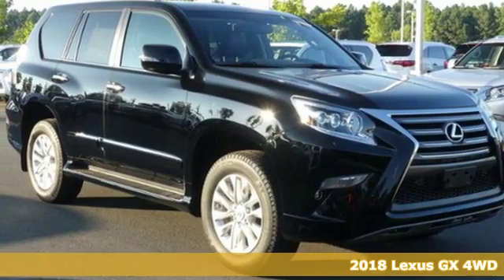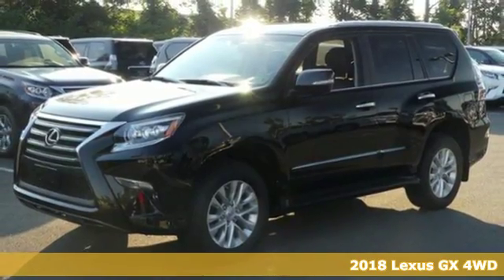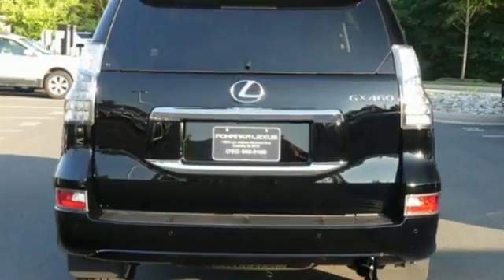It's a new 2018 Lexus GX. Your trips into the wild can be civilized. The capability and serenity of this GX prove it does one thing exceptionally well, everything.